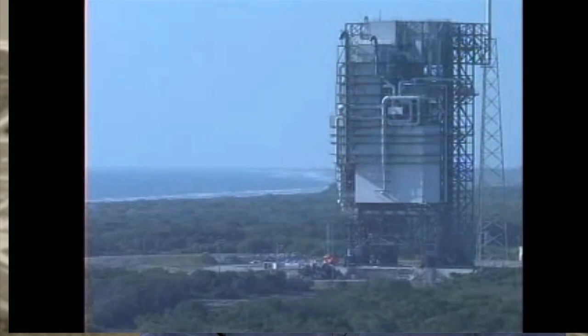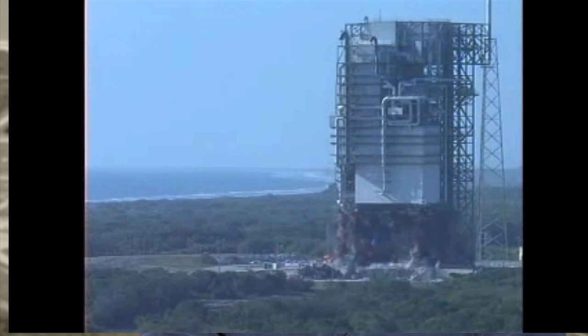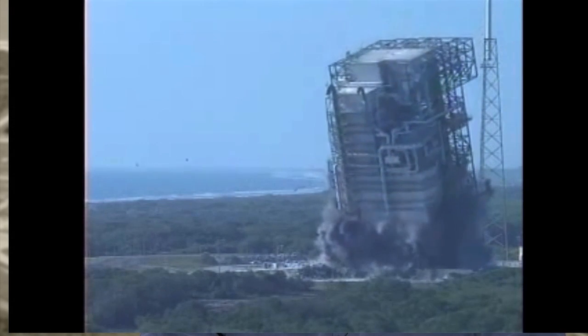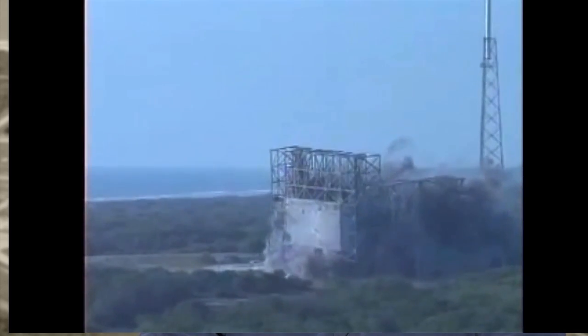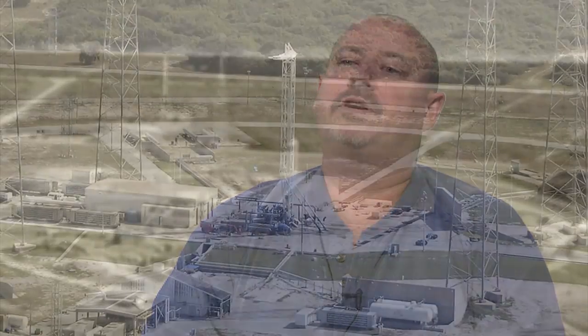Once I joined SpaceX, we had a couple of challenges. When I joined, I was the 10th person here at the Cape — a very small team. We had a site that was being demolished from Titan Centaur, and we had to build it up in rapid turnaround for our launches. We did it in a way that was non-conventional from my previous experiences.